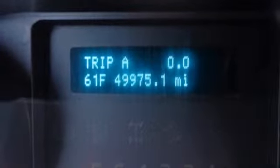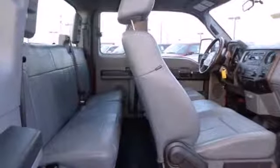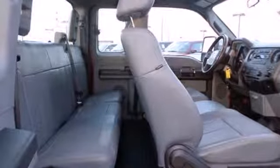This F-250 is ruggedly handsome on the outside, yet refined inside, with a smooth ride, superb handling, and the widest range of configurations in its class.